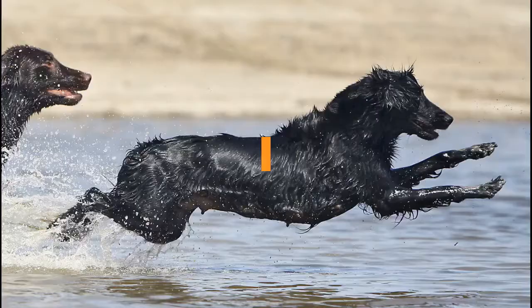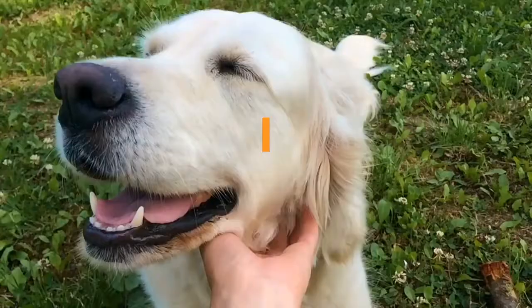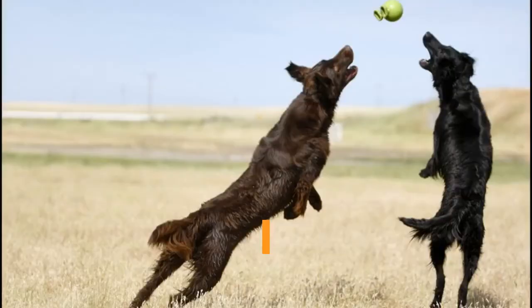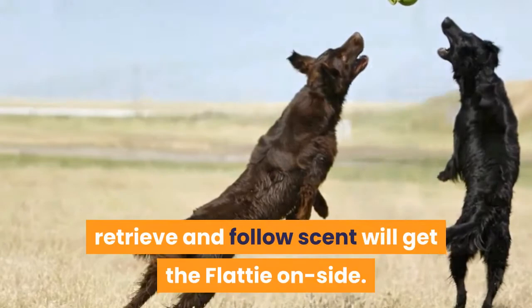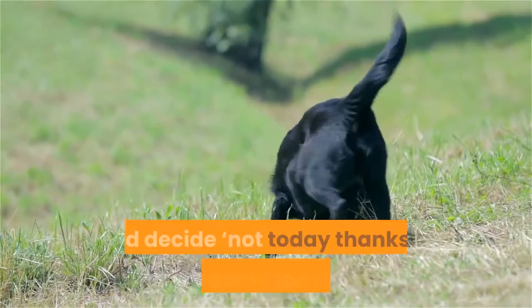Training flat coated retrievers. The flat coated retriever will enjoy training with a patient, highly motivating trainer. Plenty of food and toys as rewards, plus the opportunity to tug, retrieve and follow scent will get the flatty on side. Beware however, the flatty is easily bored and surprisingly sensitive, so keep training rewarding, fun and engaging, and provide variety as the flat coat can switch off easily and decide 'not today' if things become too repetitive.